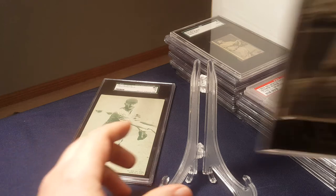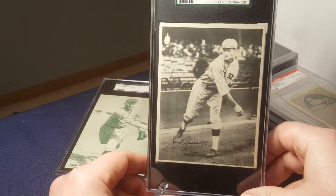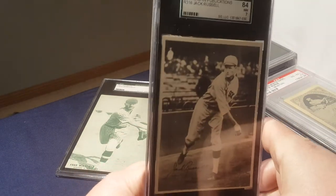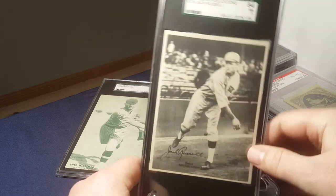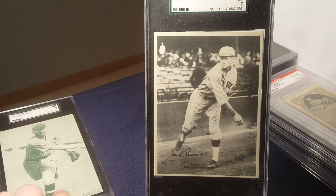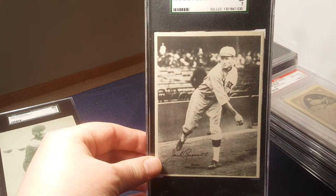One company that actually just produced cards — which was kind of ahead of its time — was a company called Cashion that came along in 1929. They just produced cards, and not in packs like we're used to seeing today, but in complete set boxes. So if you bought one, you bought them all. That's the 1929 Cashion.